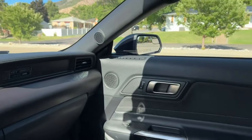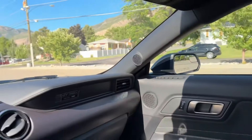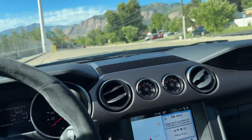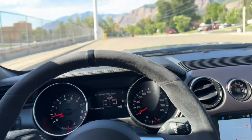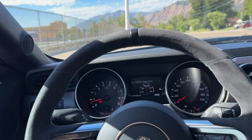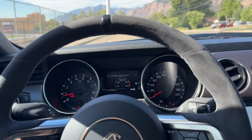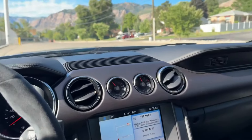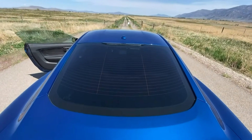I was at a car show with the car and it actually got a lot of people interested. Strangely enough, I think there were more people interested in looking at it this time than when it was brand new. This is a 2017 GT350 which I bought new back then, and it has 14,000 miles right now.